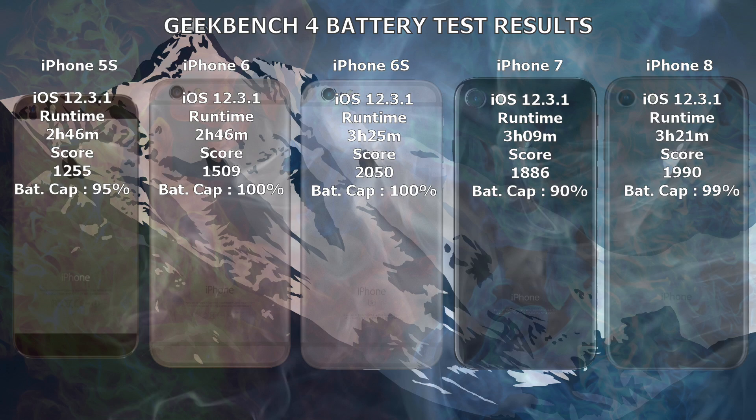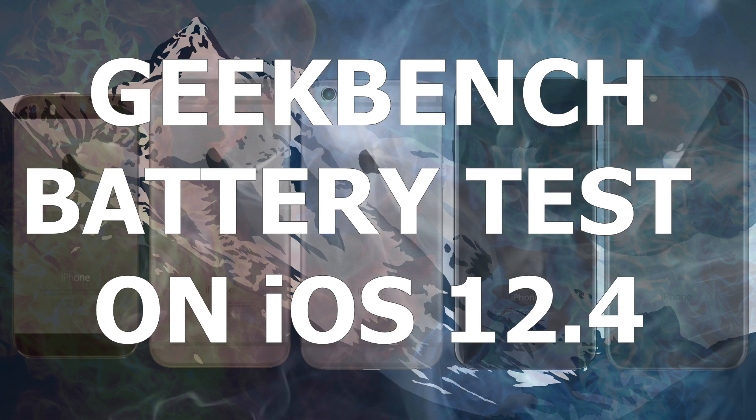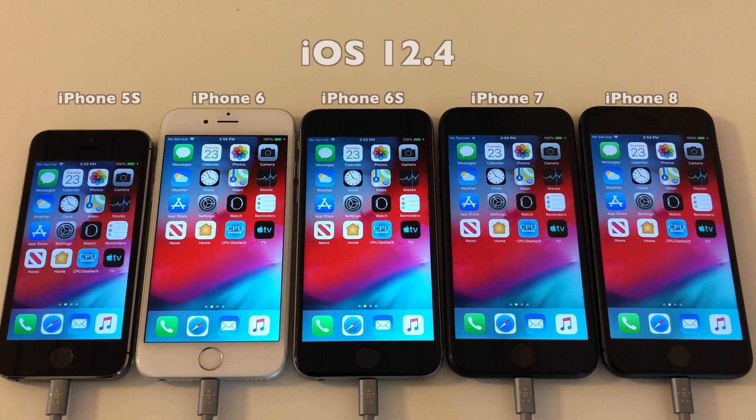And here we have all the scores side by side. But let's not dwell too much on this yet, as we will run Geekbench on iOS 12.4 and then we'll have something to compare with.